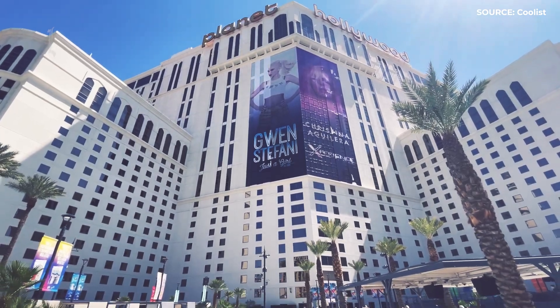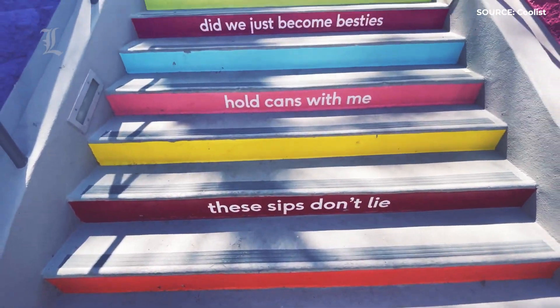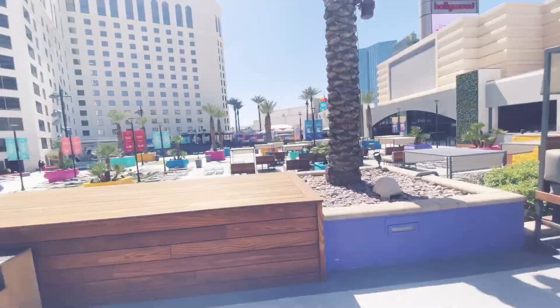However, its aspiration to be a true Strip hotspot doesn't quite hit the mark. The place to be seen and party is actually the Cosmopolitan Hotel across the street. Still, the hotel attracts all manner of guests, from young partiers to families.